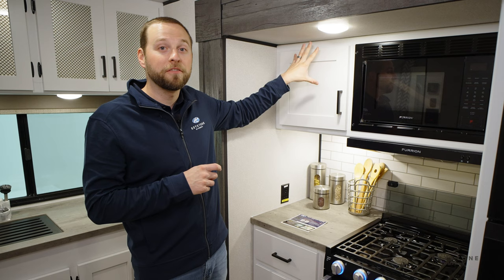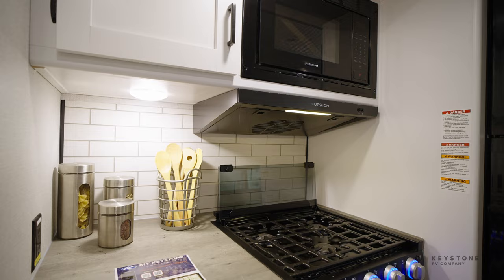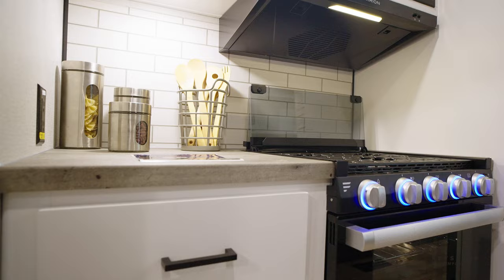Over here in the slide out, I want to point out that we have switched to hardwood cabinet doors. Traditionally we used wrap doors, and we made the switch to hardwood because we feel like it's a better cabinet door for customers. Below that we also went to seamless countertops rather than the T-mold that we had in the LHS series. This extra countertop space right next to the outlet provides ample prep space for whatever you're trying to do with your range and cooktop.